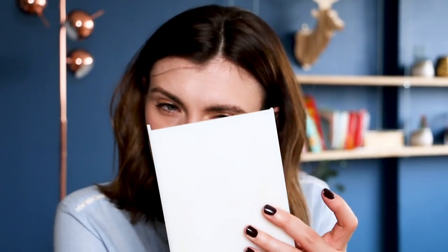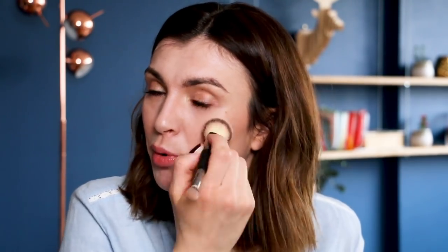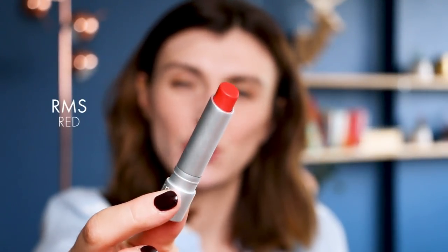I apply the blush and will adjust after doing my lips. Today I'm doing a bold red-orange lip. For lipstick I'm using my RMS red lipstick — it's a very bright red-orange. I have another red from the same brand that's more blue-toned, which I also love especially for winter. But when it's spring and I want to feel more confident and illuminate my face, a red-orange is always a good choice for my skin tone — that's why I wanted to use it today.